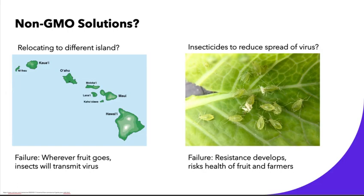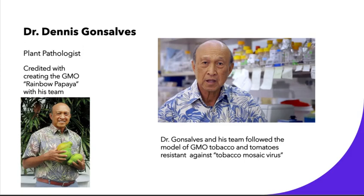Some non-GMO solutions were proposed as well, such as relocating to a different island to avoid the virus. However, this ultimately failed because wherever the fruit went, the insects followed and transmitted the virus. Another solution proposed was insecticides to reduce transmission. If you're able to knock out the insects, you could stop spreading the virus. However, the insects developed resistance to the insecticides, and it risks the health of fruit and farmers to use insecticides on this wide of a scale.